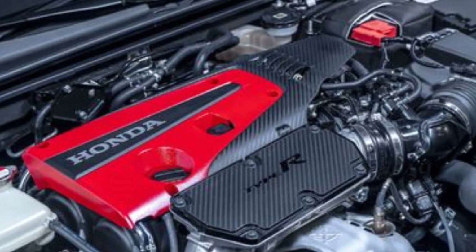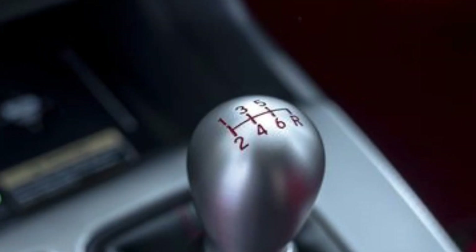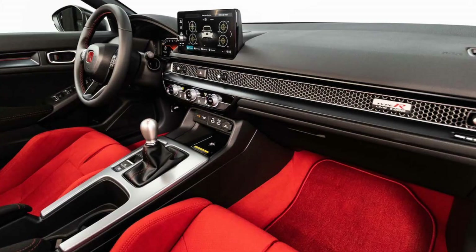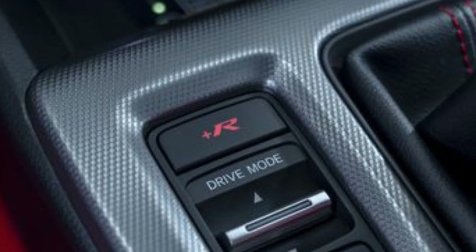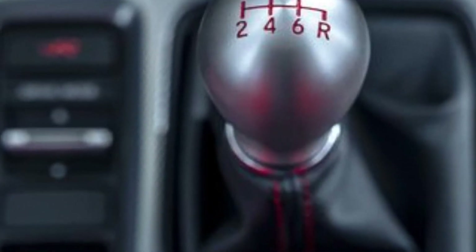a 10 PS and 20 Nm improvement from the FK8's numbers. Interestingly, the all-new Civic Type R's 6-speed transmission has a lower final drive than the FK8. From 4.111, the FL5 now has a 3.842 final drive ratio. With similar gear ratios to the outgoing model, this should give the new one a higher top speed at the expense of acceleration.